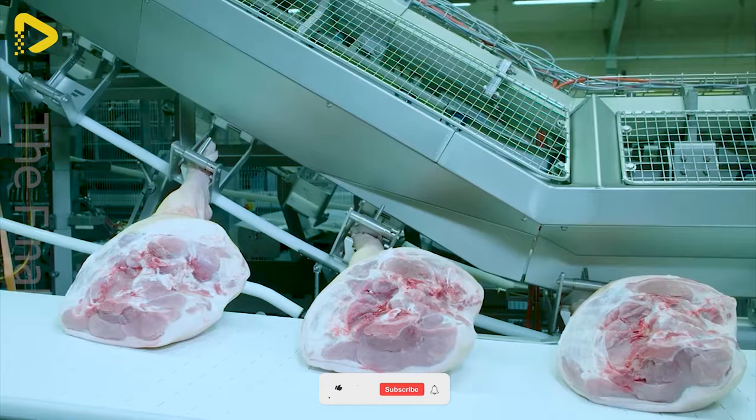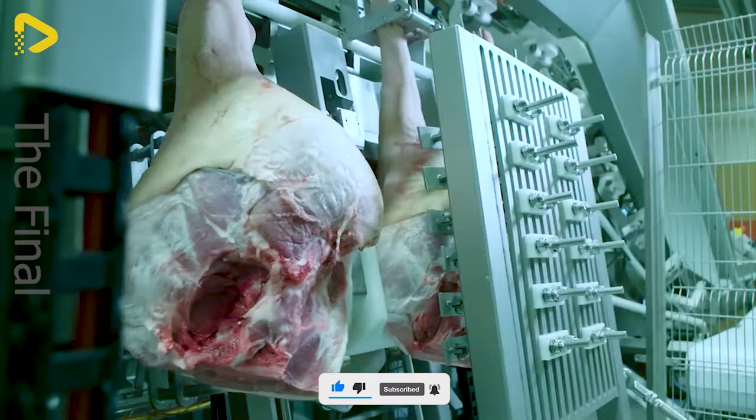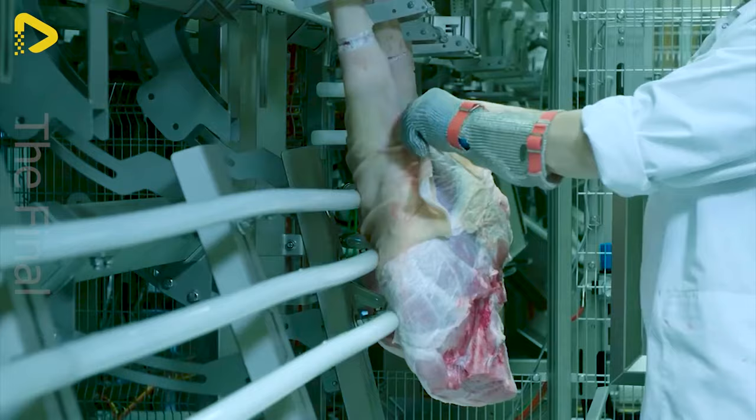Frontmatech's hanging pork hock bone-pulling assembly line brings a breakthrough to the pork processing industry. The line can handle large quantities of pork hocks in a short time, boosting productivity and saving production costs.